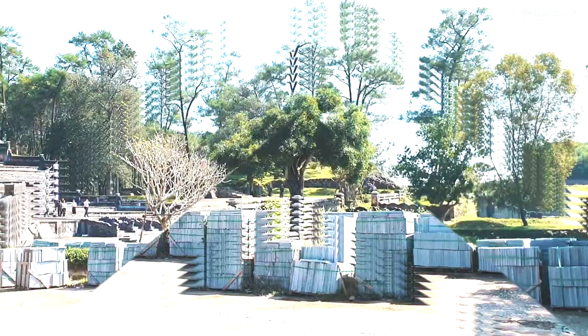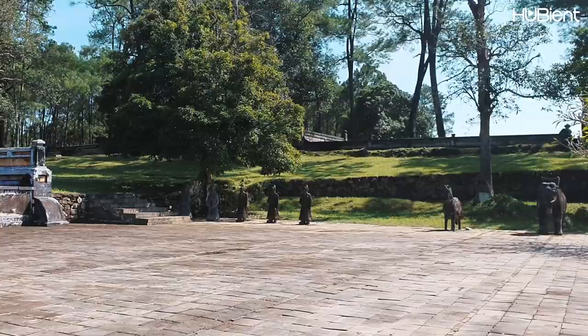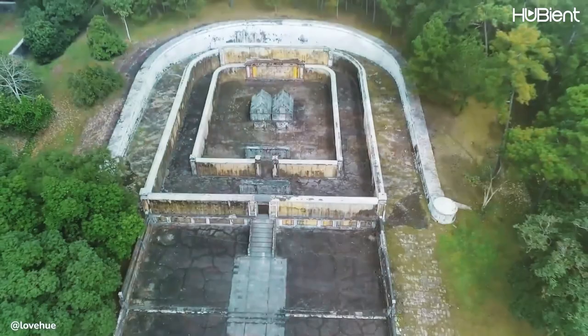Here we are walking to the king and queen's tomb. This mausoleum is the only place where the tombs of the king and his queen are placed in parallel — the two stone tombs lie together with the king's tomb on the left and the queen's on the right.